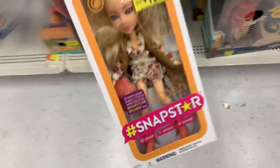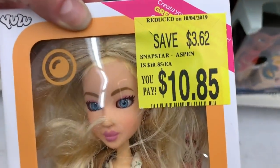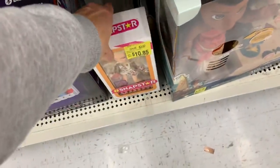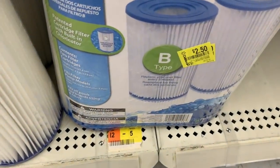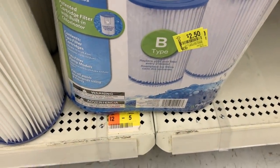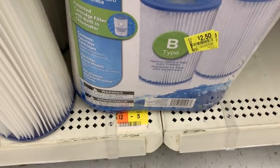This little Snap Star Aspen is $10.85, down just a few dollars. We have some Filter Cartridges — $2.50. This is B-Type, they were $9.97.